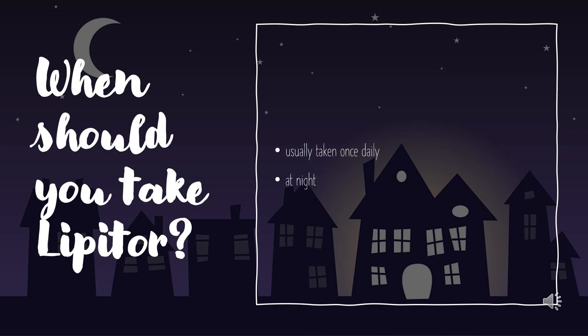When should you take Lipitor? Lipitor and atorvastatin are usually taken once daily. It works best at night because your body makes more cholesterol at night, due to the cholesterol-making enzyme being more active at this time. Also, the half-life — the amount of time it takes for half the dose to leave your body — of some statins is short.